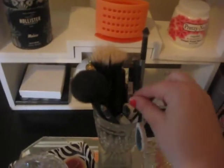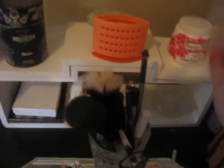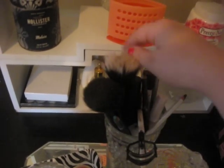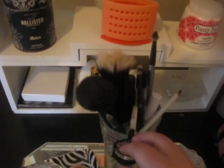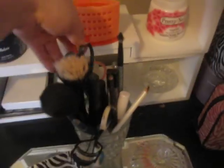In here I keep all of my makeup stuff — like brushes, eyeliner, different types of lip things, eyelash curler, concealer, mascara, stuff like that. And some scissors for my hair.